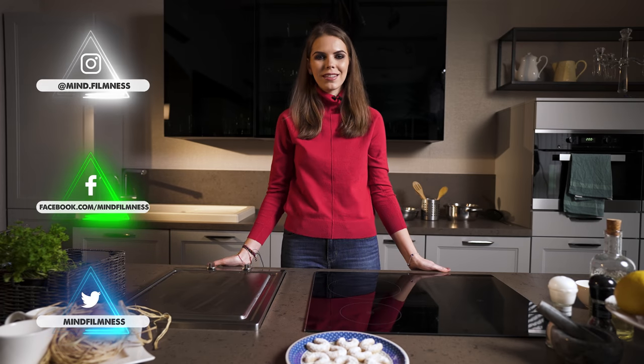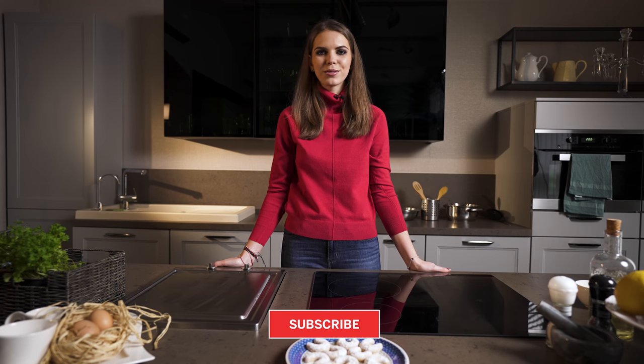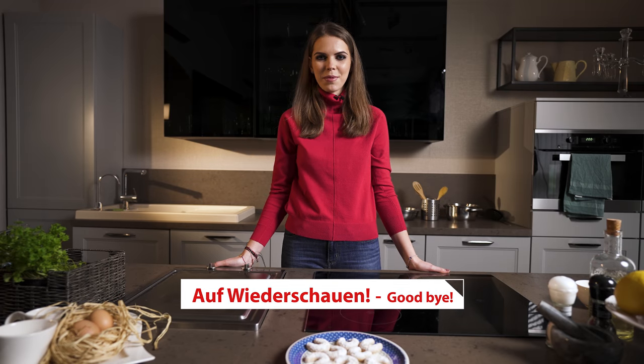Thank you guys for watching this video. If you liked it, please give us a thumbs up, leave any comments in the comments section below, and subscribe to our channel. See you next time! Bye!